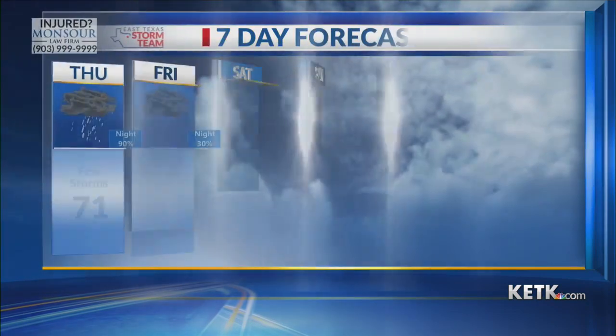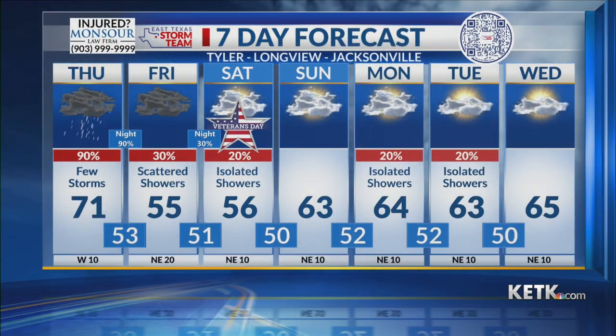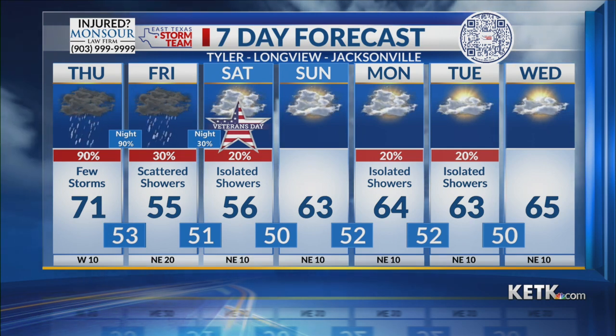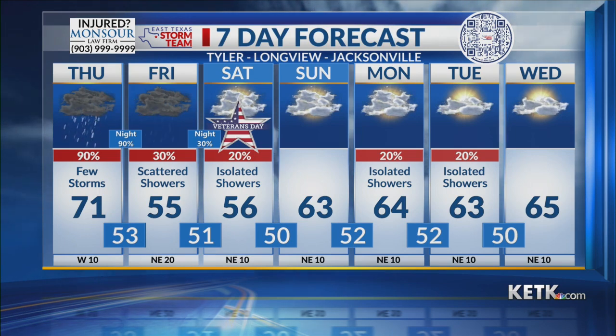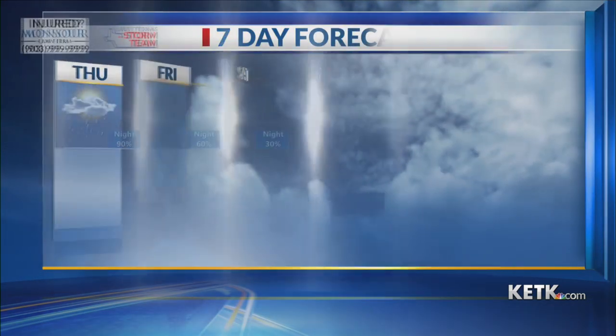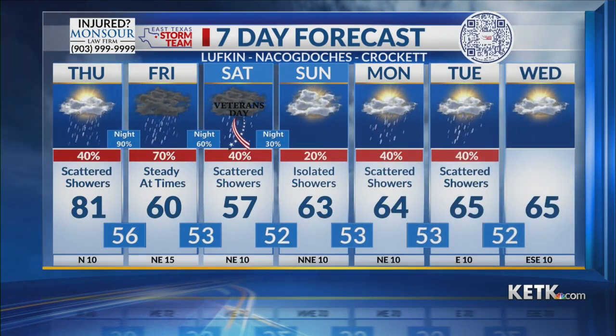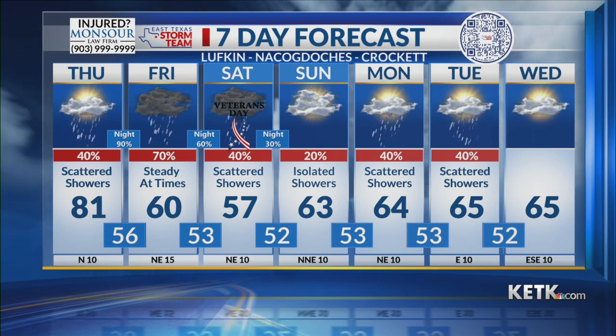As we take a look at your seven-day forecast, we are going to see a chance for some isolated showers lingering into Saturday. It's a lot cooler — highs only in the 50s. Friday and Saturday we'll slowly warm up next week, but still staying cool with isolated showers possible Monday into Tuesday. For deep east Texas, look for higher rain chances on Veterans Day Saturday, and that rain continues into the first half of next week.